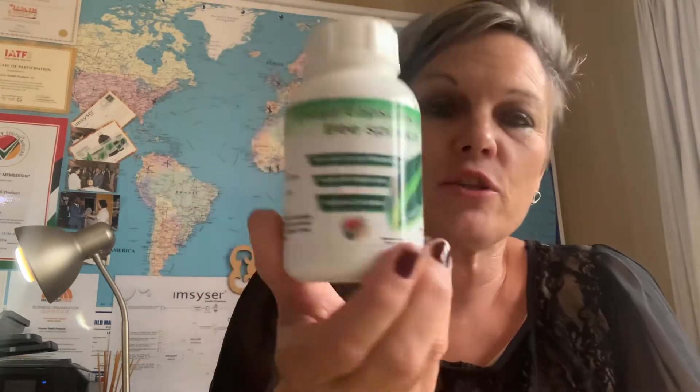Good afternoon, Diane from Emisizer Health. Today we're going to have a discussion around the Chaya range. Now I just want to show you that Chaya — it's not chia, it's not those little black seeds, it's Chaya. It's a green plant originally from the South Americas but being grown right here in South Africa, and Emisizer is the distributor for the Chaya range.